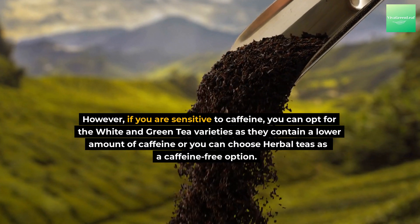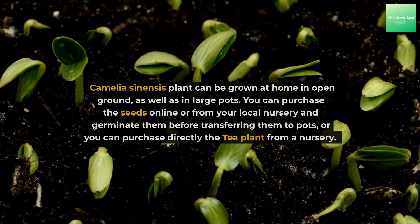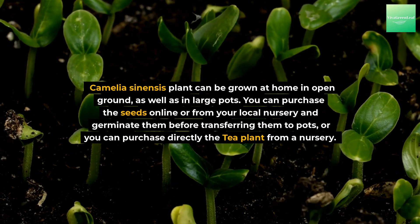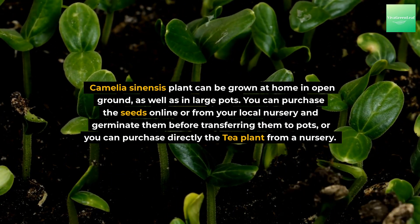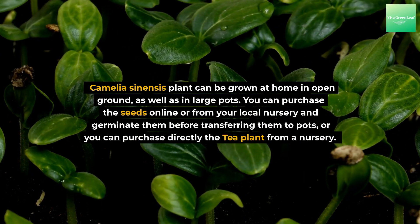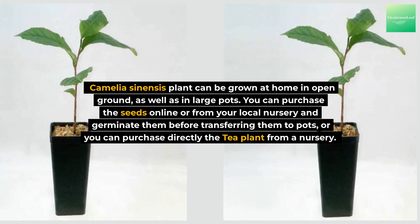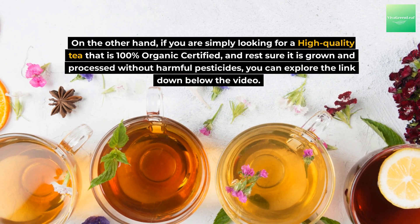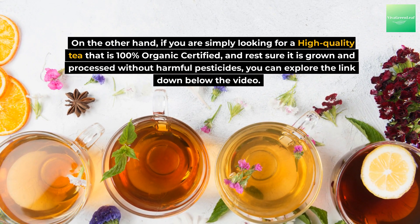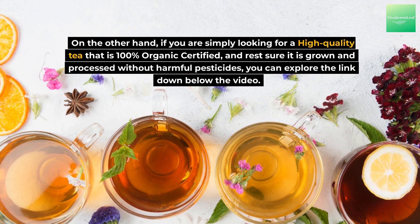Where to buy a tea plant? Camellia sinensis can be grown at home in open ground as well as in large pots. You can purchase the seeds online or from your local nursery and germinate them before transferring them to pots, or you can purchase the tea plant directly from a nursery. If you are simply looking for a high-quality tea that is 100% organic certified and grown and processed without harmful pesticides, you can explore the link in the description below the video.